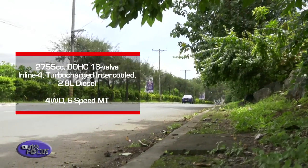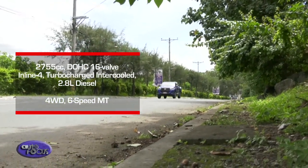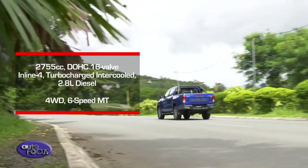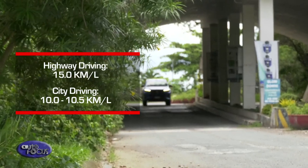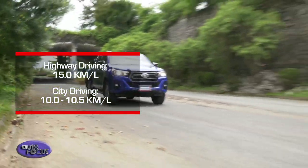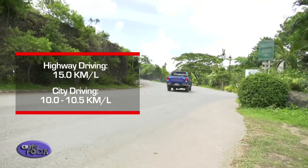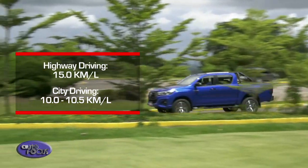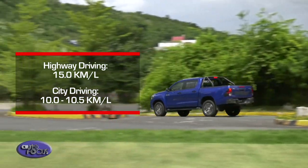The Conquest's turbocharged 4-cylinder diesel engine is coupled with a 4-wheel drive system and a 6-speed manual transmission. It has a fuel tank capacity of 80 liters. Fuel economy is generous, returning about 15 kilometers per liter on the highway, while city driving yields around 10 to 10.5 kilometers per liter.